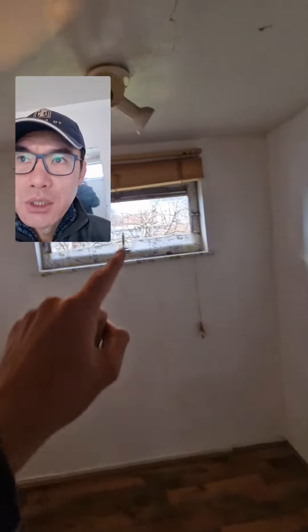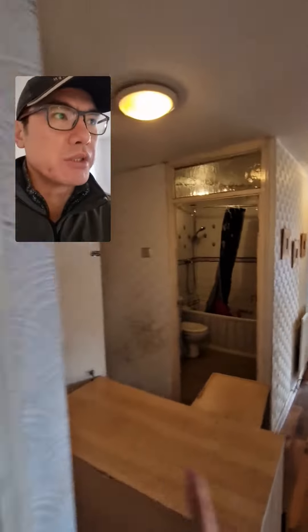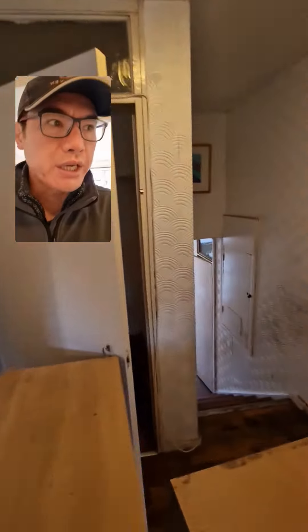Bedroom number one — everything in here can go. New double glazing window there. New lights, they don't need to be covered up. New doors throughout. Double glazing needed there as well. New wallpaper, new flooring — everything can go.